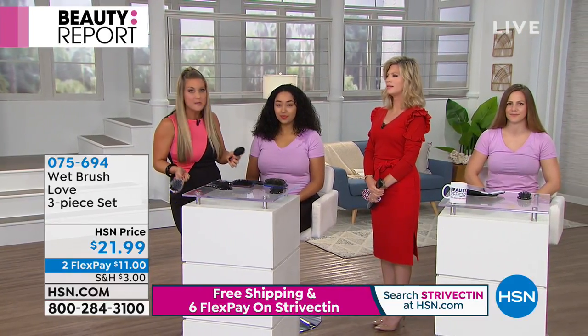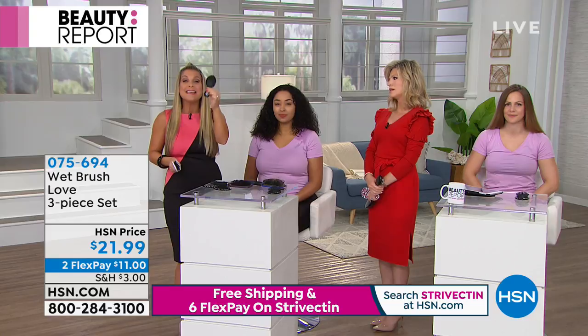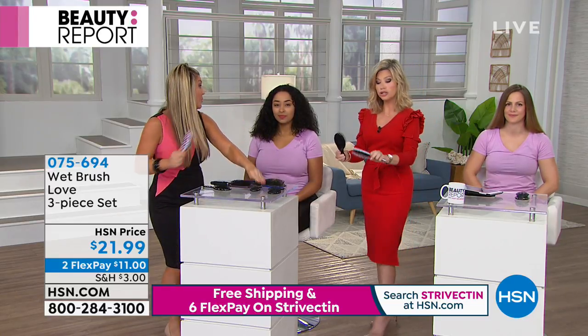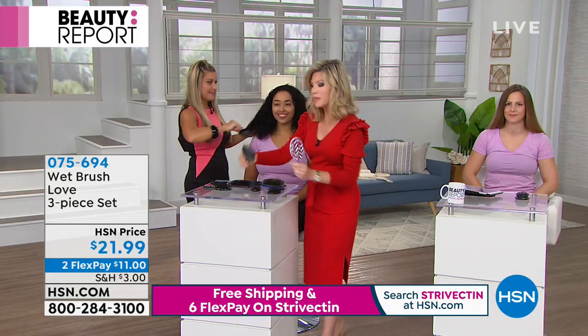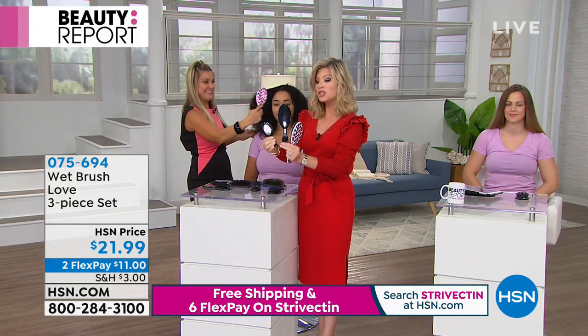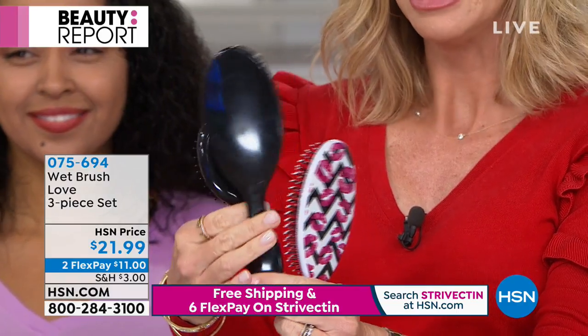I know — you waste so much time in the morning. Give them their own Wet Brush; it's going to change everything. So you just choose. Everybody's going to get the black — you get the full size black as well as the travel black one.